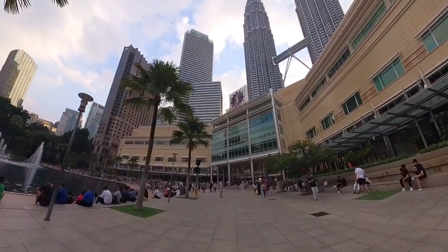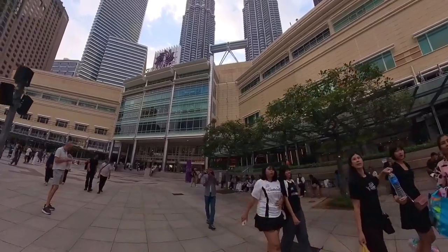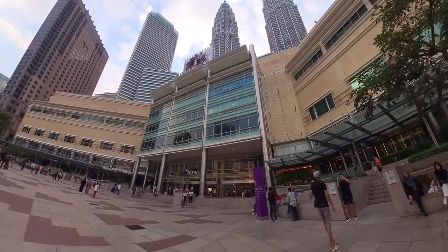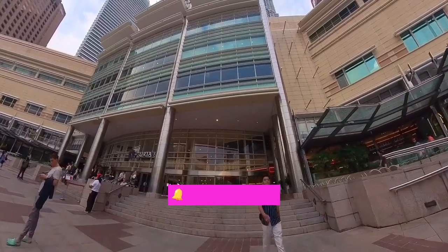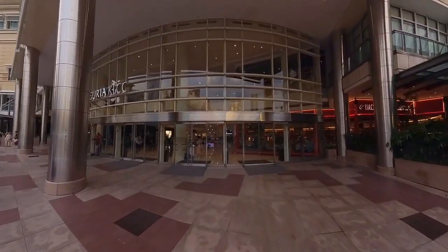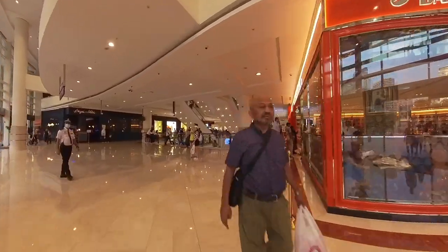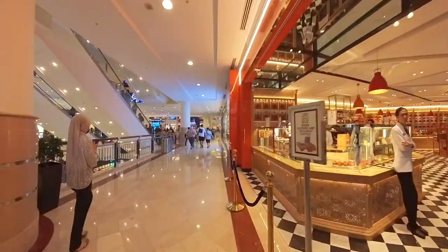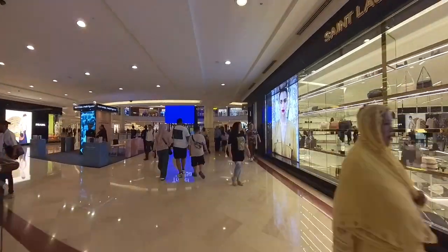I will make my way into the Surya KLCC shopping mall, which is located under the Petronas Twin Tower. This mall opened in 1998 and, although it has been some time in Kuala Lumpur city, it still attracts tons of visitors as the KLCC Twin Tower is the main landmark in Kuala Lumpur. It's a must to shop around here if one is visiting Kuala Lumpur.